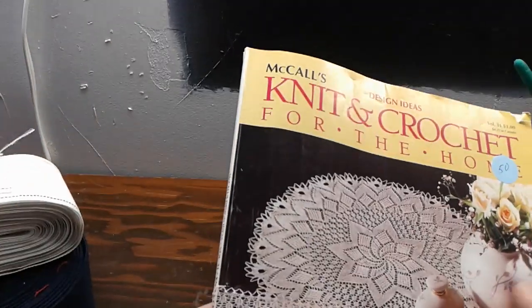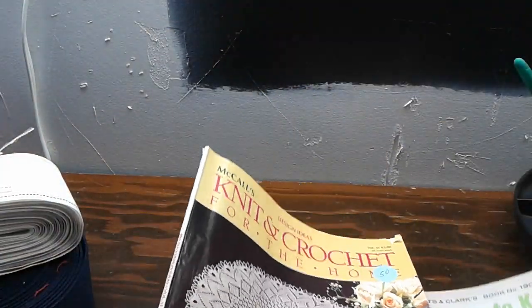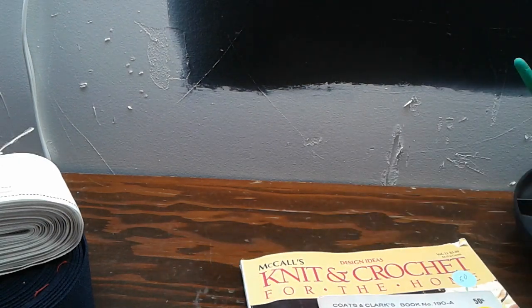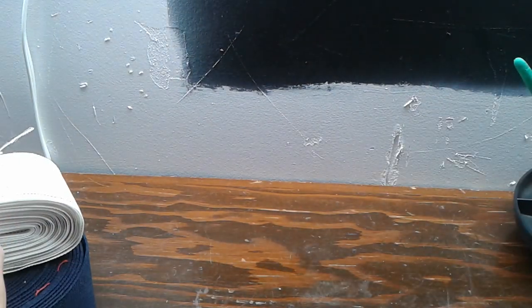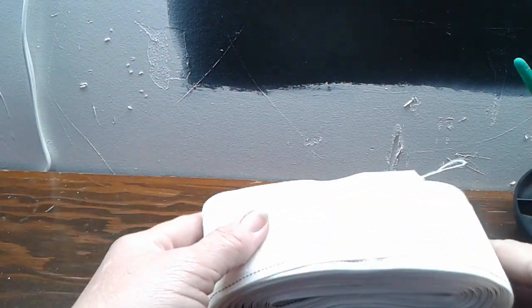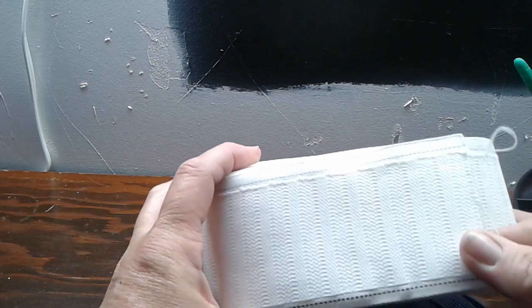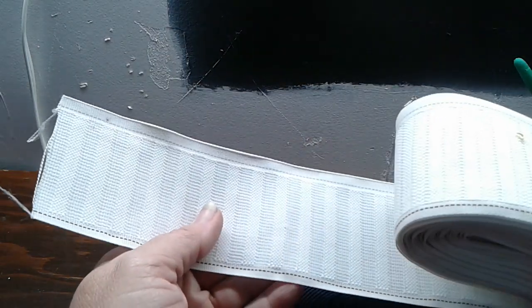It reminds me of an older book just the way the front of it looks. I think they have another one like this one but I'm not sure where it's at. Then I also bought this for a dollar, which I think will work good for straps for bags.